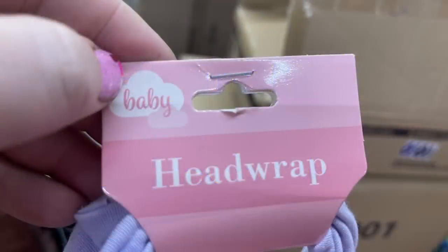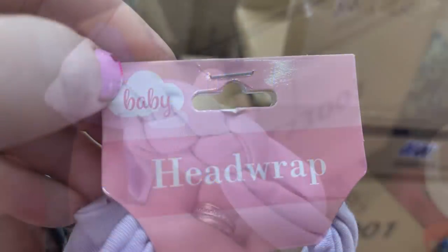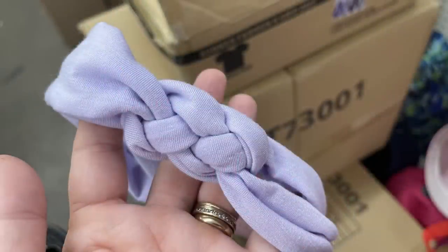Over in the baby and toddler items, I only found this new head wrap in lavender with a really pretty braided pattern at the top.